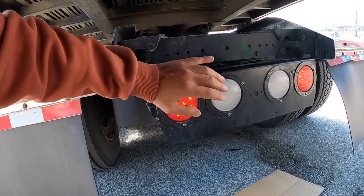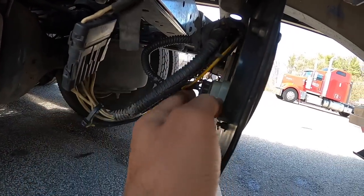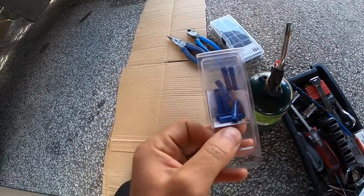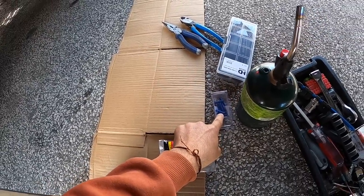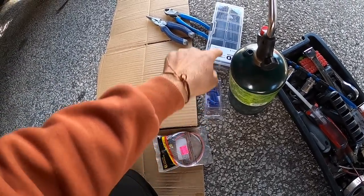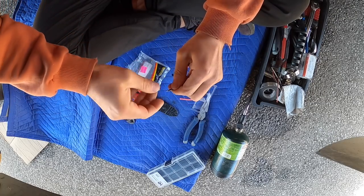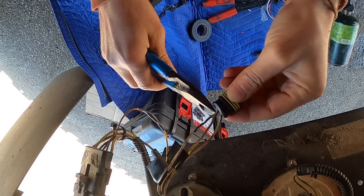When I turn on the 4-way flashers, one works and this one doesn't. It seems like there is a bad connection right here that has come apart. So I went to TA and bought one of the connectors. I'll slide that onto the wire, heat this up, and then heat the heat shrink — we should be okay. I know there's a better tool to do this but I don't have it at the moment. I keep wanting to buy it and keep forgetting, so this is the best I have for now.